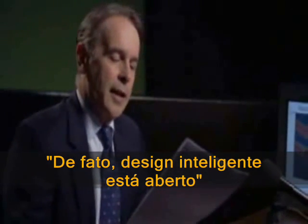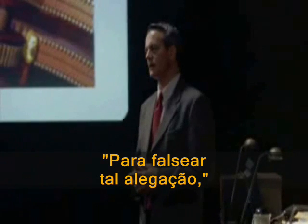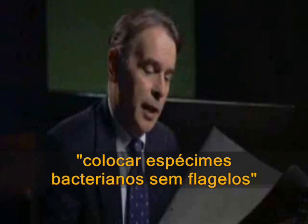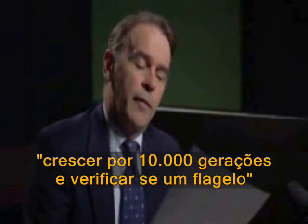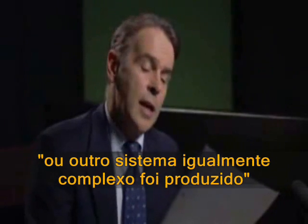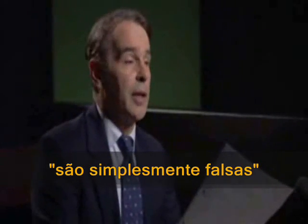In fact, intelligent design is open to direct experimental rebuttal. To falsify such a claim, a scientist could go into the laboratory, place a bacterial species lacking a flagellum under some selective pressure for motility, say. Grow it for 10,000 generations and see if a flagellum or any equally complex system was produced. If that happened, my claims would be neatly disproved.